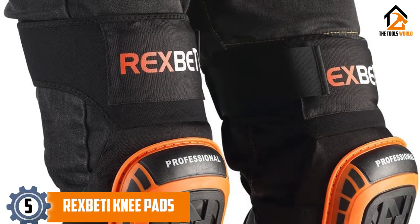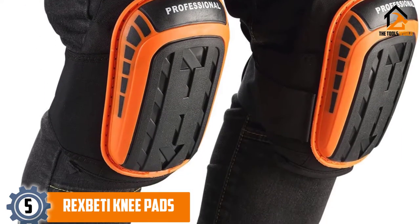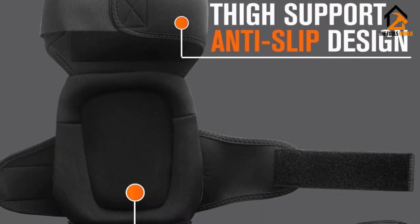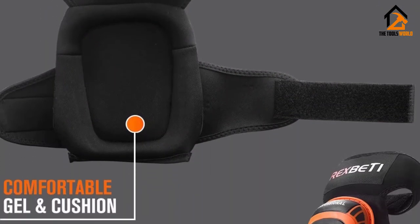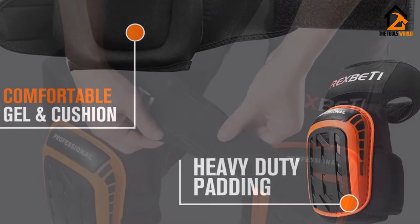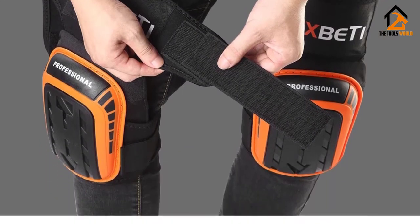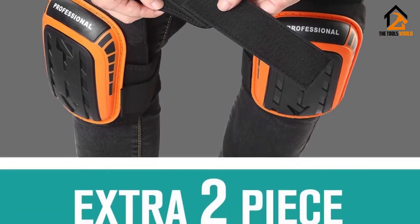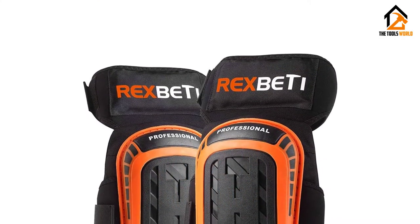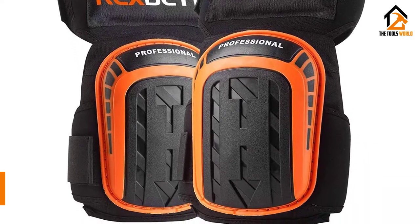Starting at number 5, we have the Rex Betty Knee Pads. They have a thigh support functionality that ergonomically centers your knees within the pads no matter what position you place your knees. This will ensure that your knees are fully protected and that no part is left unshielded. The pads have three distinct layers, which deliver comfort from the inside and enhanced protection from the outside. The heavy-duty thick shield on the outer layer keeps the knees safe from hard surfaces and also takes on any damaging force that is applied to the knees in case of impact.